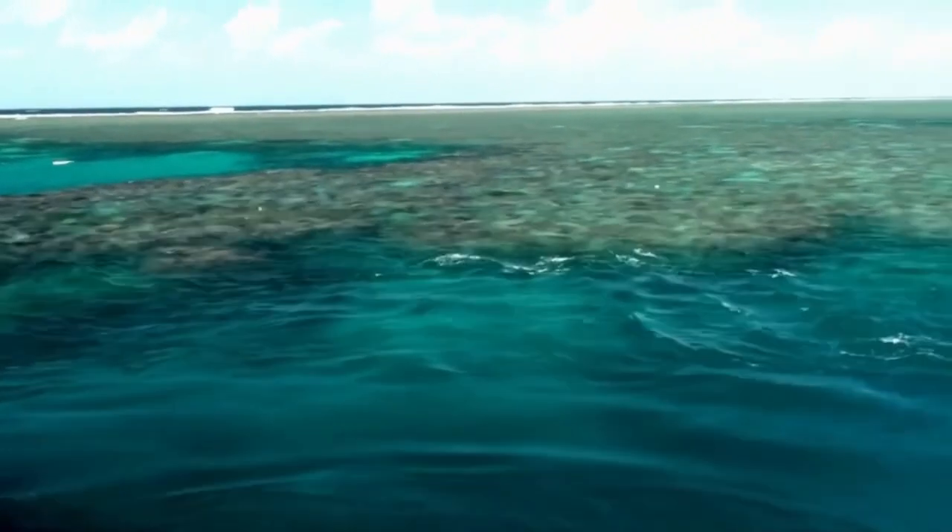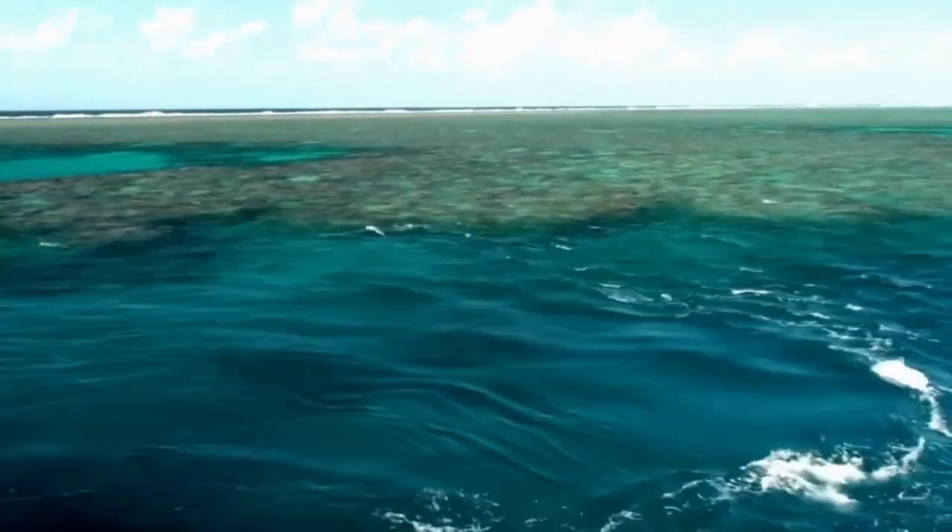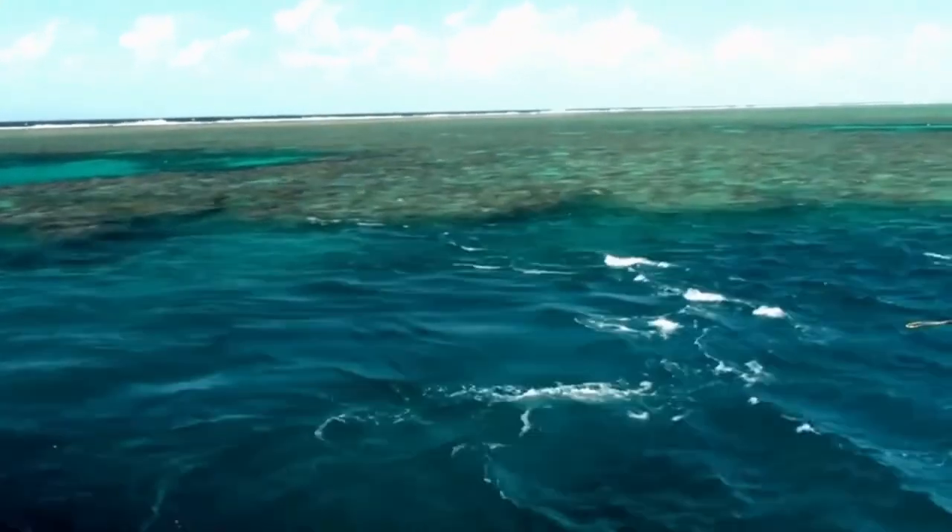In addition, research and monitoring programs are in place to better understand the reef and how to best protect it for future generations.